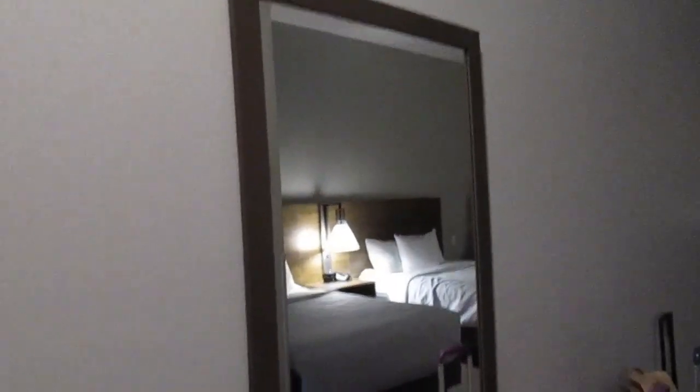There's a nice hook on the inside of the bathroom door and a big full-length mirror. Here's the closet — there's a super fancy iron, an ironing board, a laundry bag, and one luggage rack.